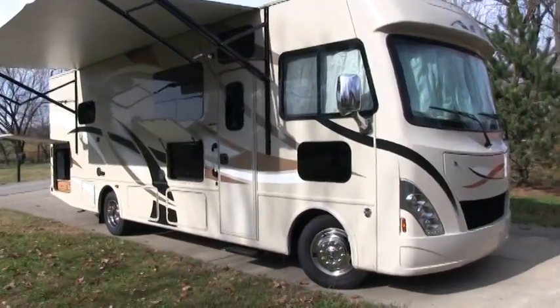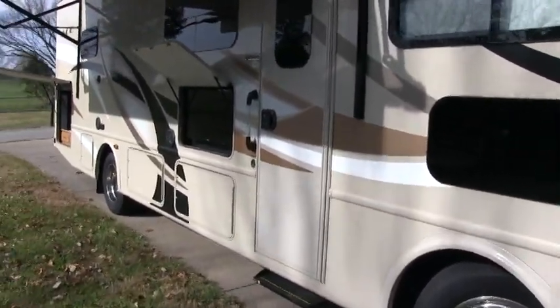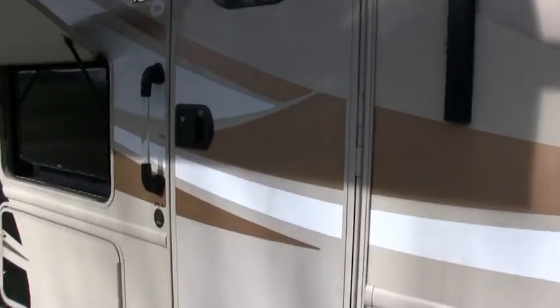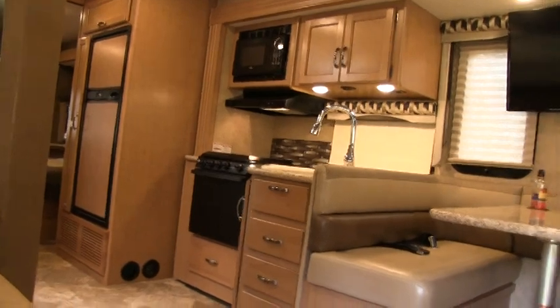This coach is sitting on the Ford F53 chassis. It has the 6-speed transmission and the 362 horsepower Triton V10 6.8 liter gas engine, and it has 8,000 pound towing capability.